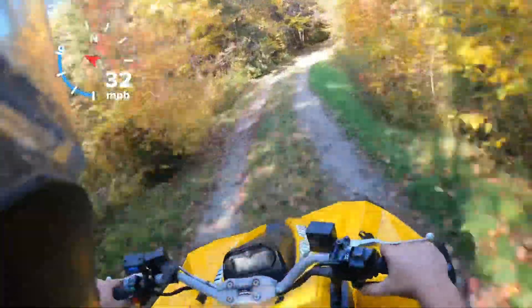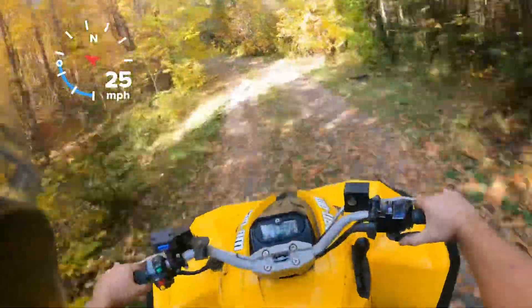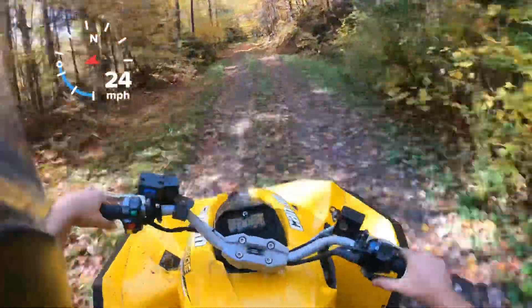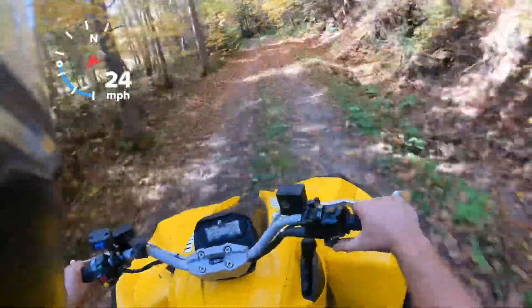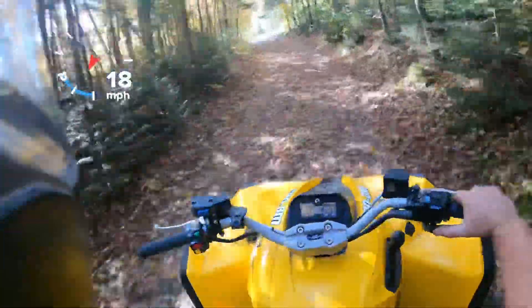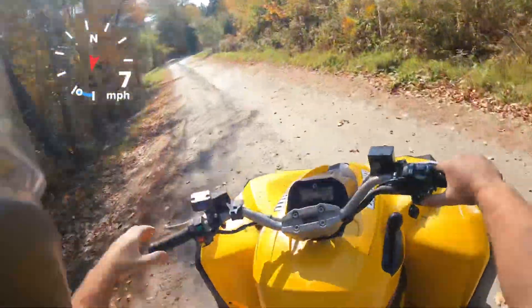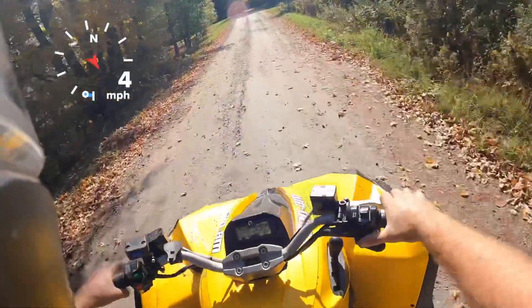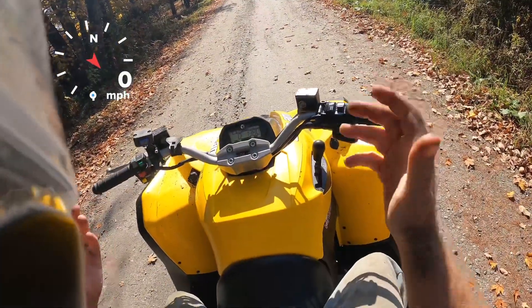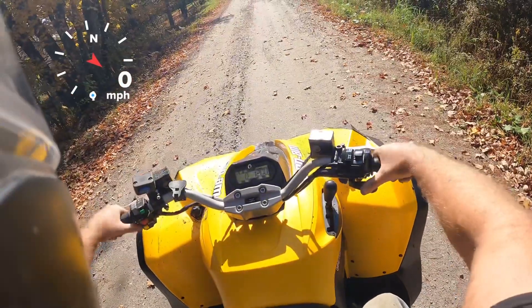All these Can-Am V-twins — when you get up into speed, probably over 30 mph, you get kind of a driveline whine. I'm not sure if it's the clutches, the transmission, or the rear ends, but all these machines do it. It's not a bad thing, it's just kind of annoying. Anyway, we're switching to two-wheel drive high range and we'll do a top speed run.